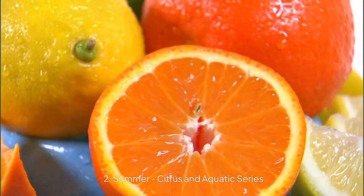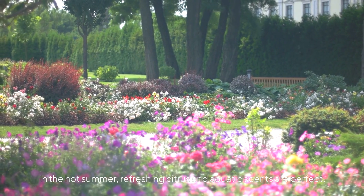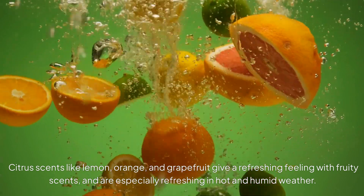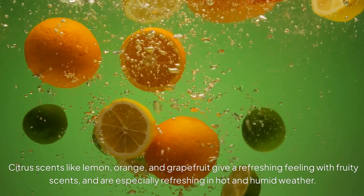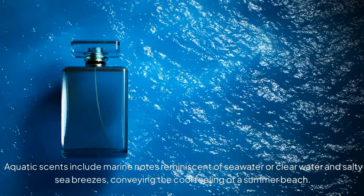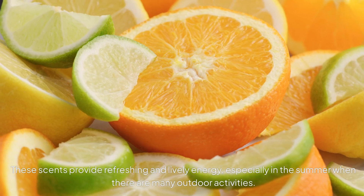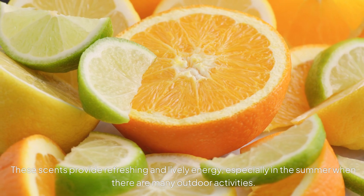2. Summer Citrus and Aquatic Series. In the hot summer, refreshing citrus and aquatic scents are perfect. Citrus scents like lemon, orange, and grapefruit give a refreshing feeling with fruity scents, and are especially refreshing in hot and humid weather. Aquatic scents include marine notes reminiscent of seawater or clear water and salty sea breezes, conveying the cool feeling of a summer beach. These scents provide refreshing and lively energy, especially in the summer when there are many outdoor activities.